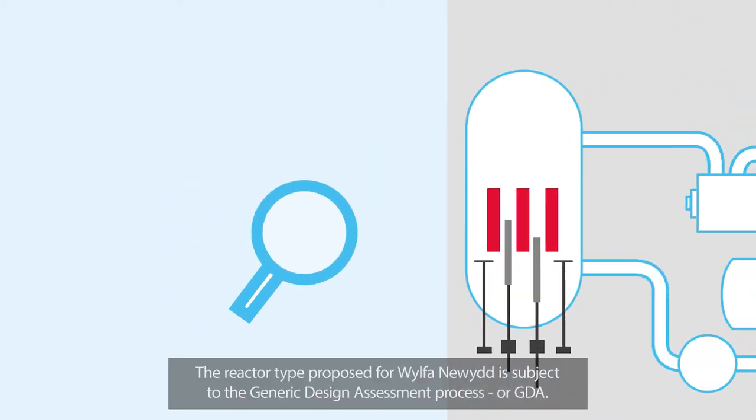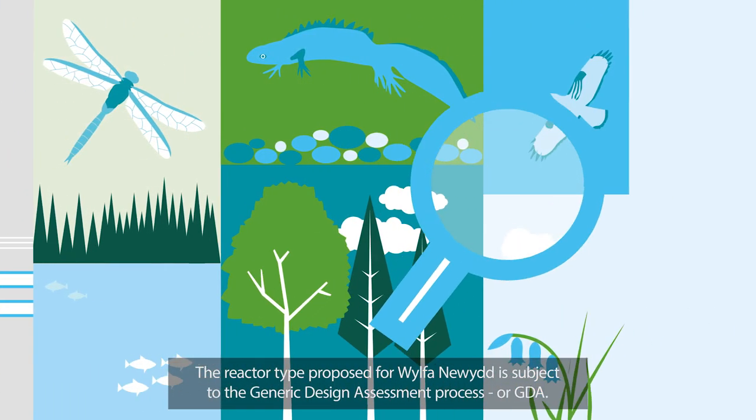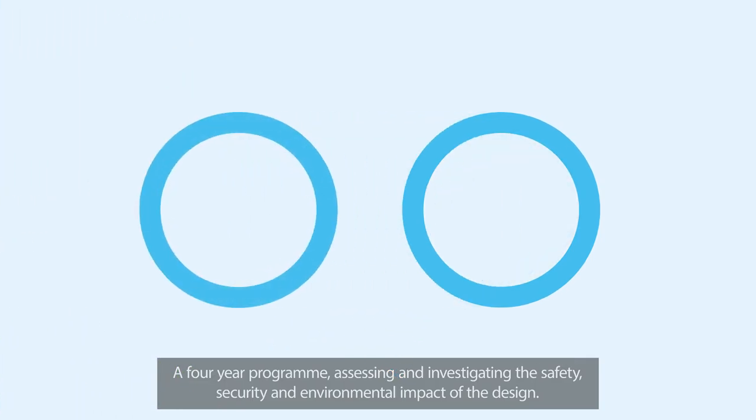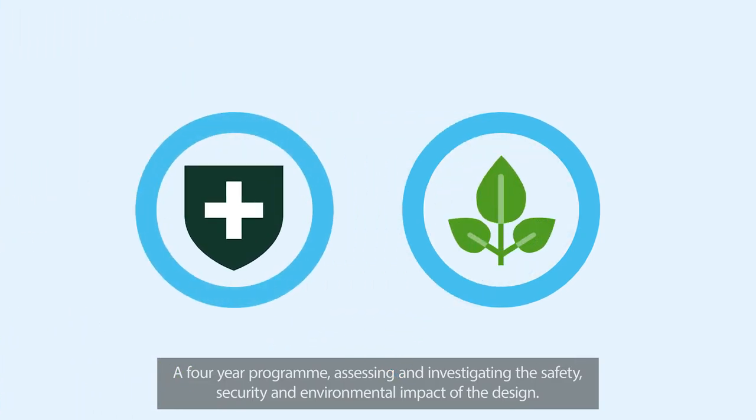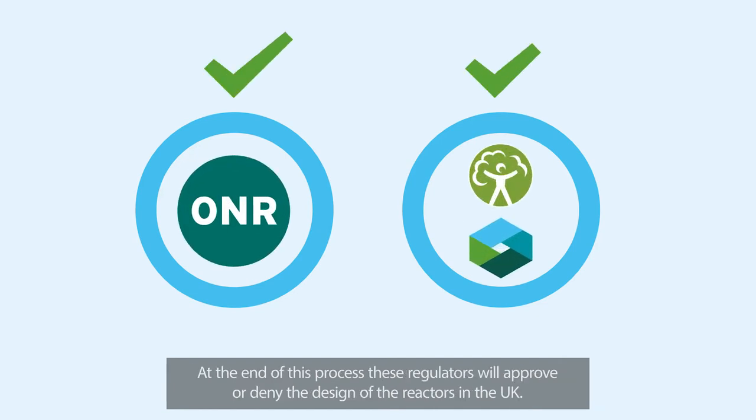The reactor type proposed for Wylfa Newydd is subject to the Generic Design Assessment Process, or GDA — a four-year programme assessing and investigating the safety, security and environmental impact of the design. At the end of this process, these regulators will approve or deny the design of the reactors in the UK.